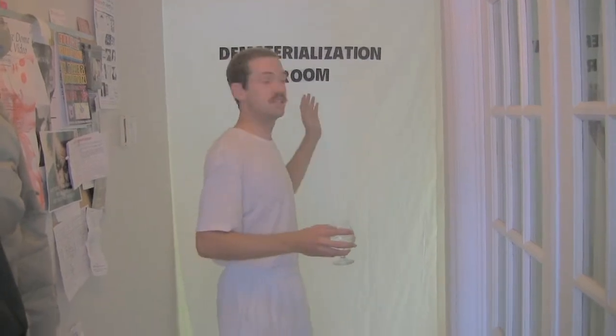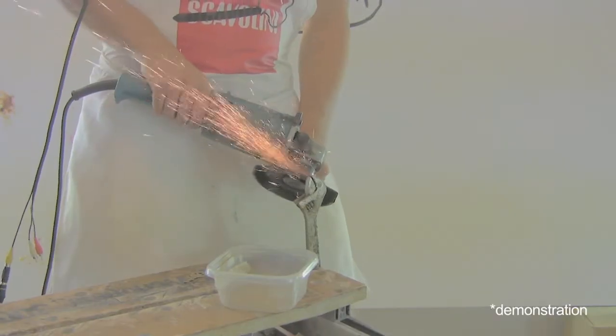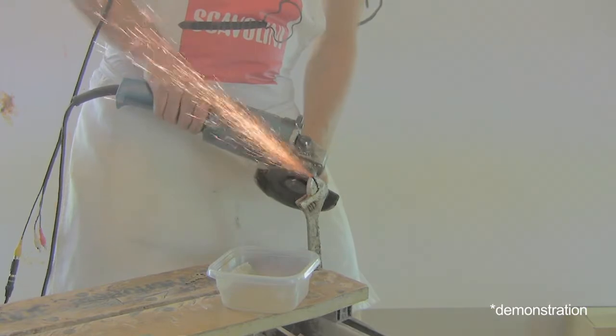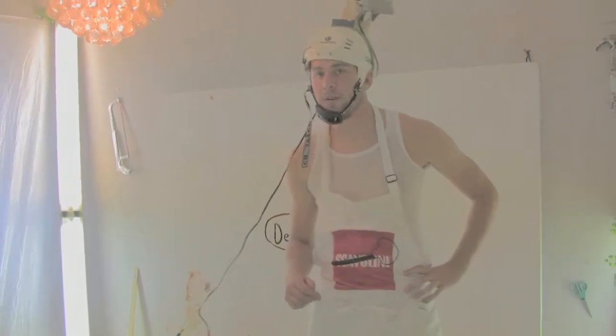The first stage is dematerialization. That sounds great. Carol, this is Zane. Hey Carol, hey Zane. Zane's going to show you what happens in the dematerialization room. I'll give you a quick run through right now, alright?